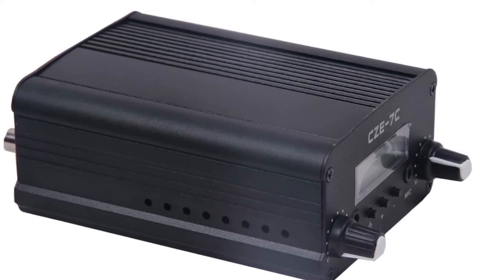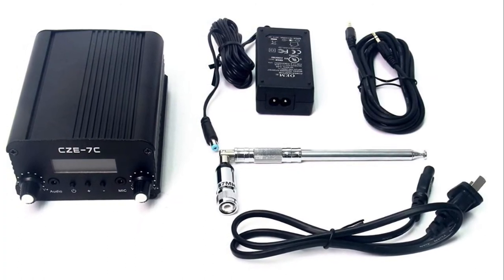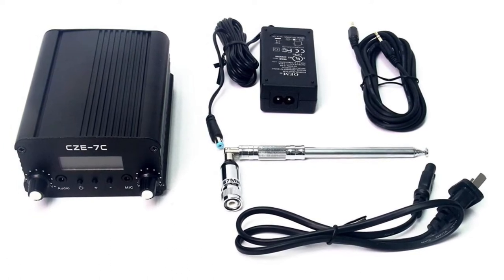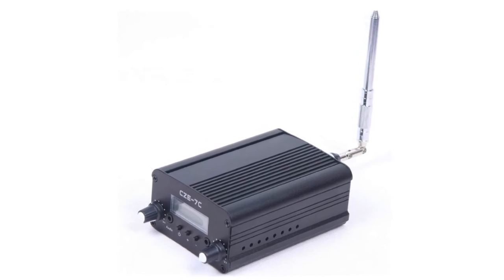Number 3: the Basewish FM transmitter. The chassis uses high-quality aluminum alloy material, making it lightweight with excellent heat dissipation. The panel uses an LCD to display the transmission frequency. It offers two power modes — 1W and 7W — with a frequency range of 76 MHz to 108 MHz.